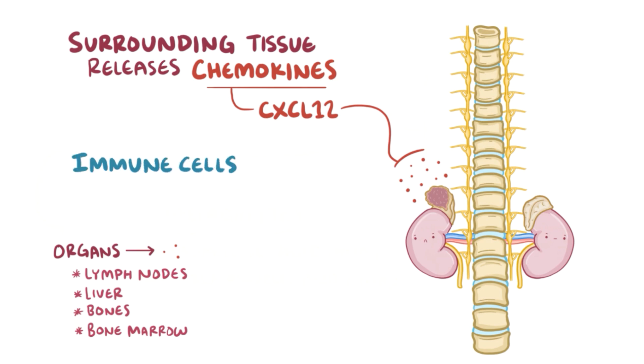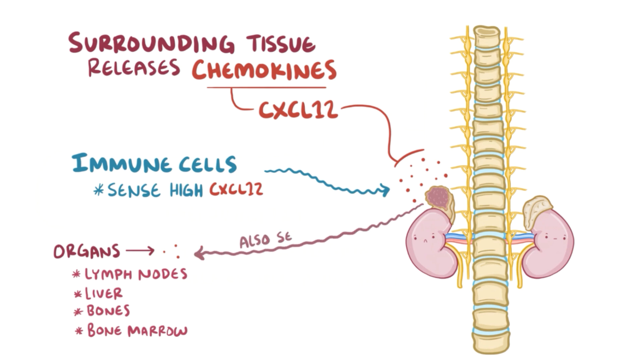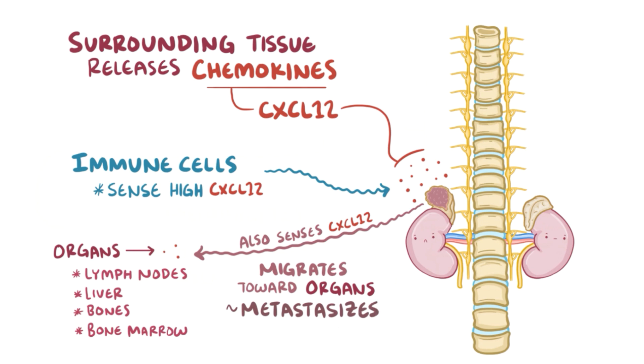When immune cells sense high levels of CXCL12, they get stimulated and move towards the area where it's coming from. As it turns out, neuroblastic tumor cells also get stimulated by CXCL12. If a neuroblastoma cell breaks away and gets into the blood or lymph, it will sometimes migrate towards the organ where CXCL12 is normally produced, creating metastatic tumors there.